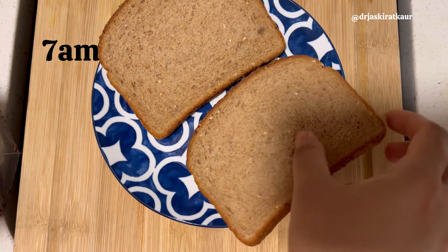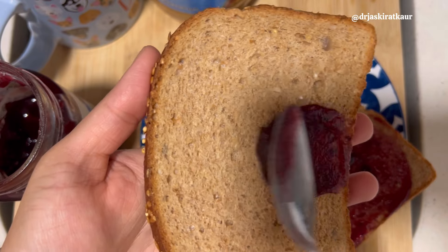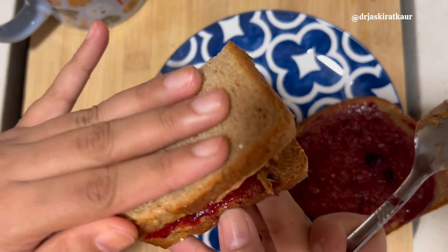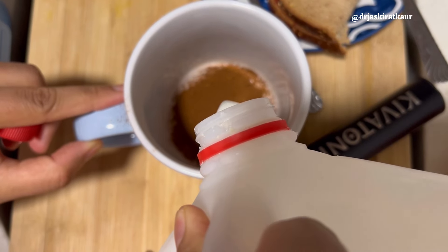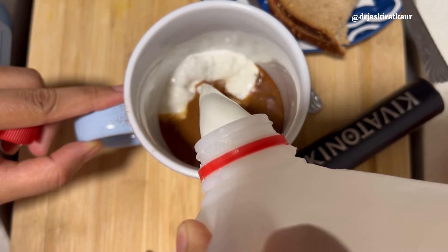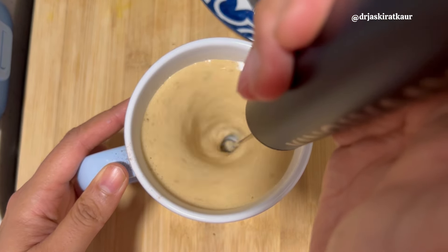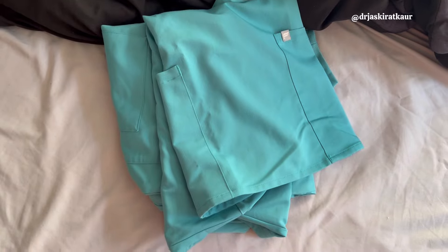For breakfast on such days I usually have something very light, so I'm just having one sandwich — either jam or peanut butter. Today I made a peanut butter and jam sandwich, along with a cup of cold, frothy coffee. That's just enough for me. I usually pack another sandwich for my lunch because on hectic days I don't like to eat a lot. Then I picked up my favorite scrubs from Fabletics.